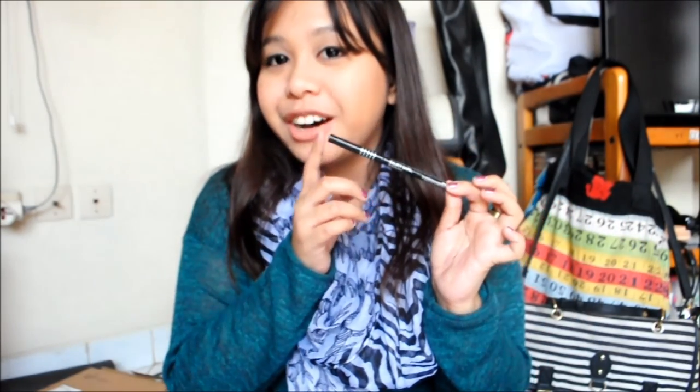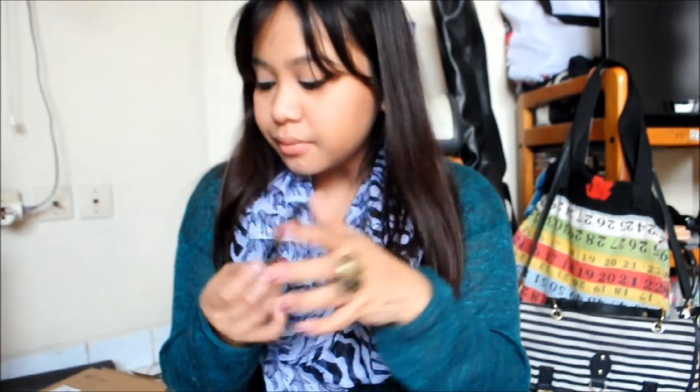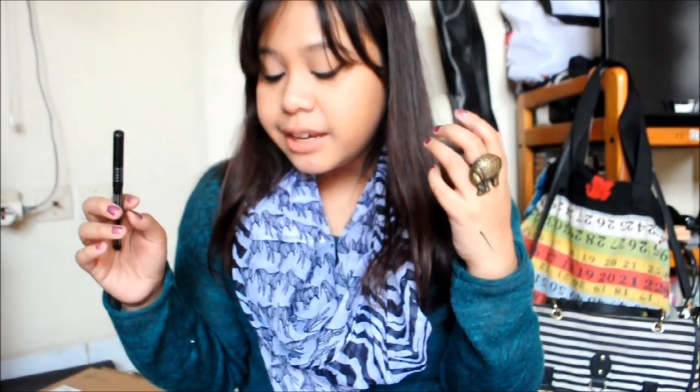The next one is the Silky Girl High Definition Gel Eyeliner Pen — something I really recommend. I ran out of my old one and repurchased it. This is gel eyeliner in a pen form. It glides like butter, it's pigmented, soft, and creamy. I use it a lot because I love this product so much.